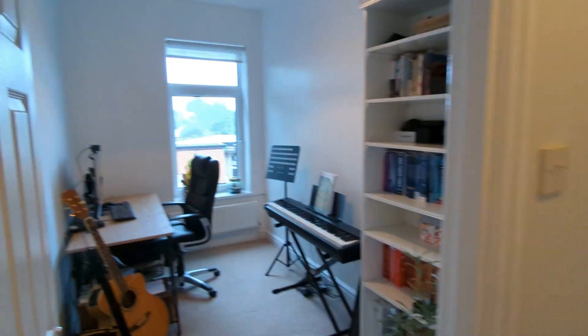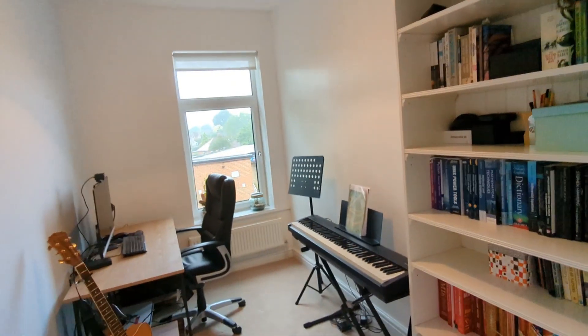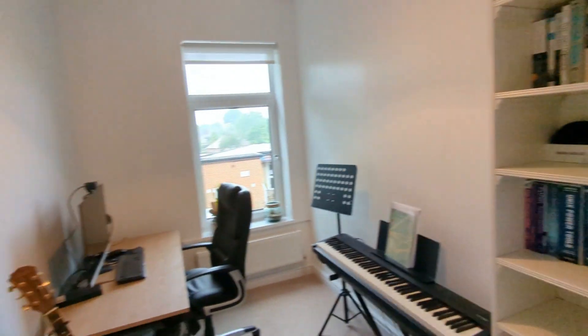The third bedroom on this floor is a generous single, set up as a home office — which I know a lot of you guys will be doing more and more now.